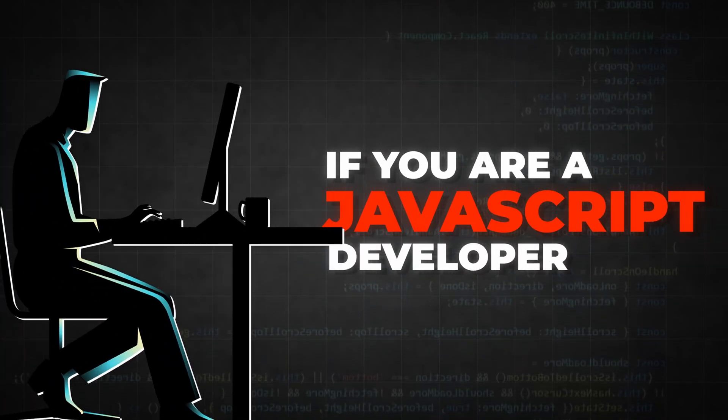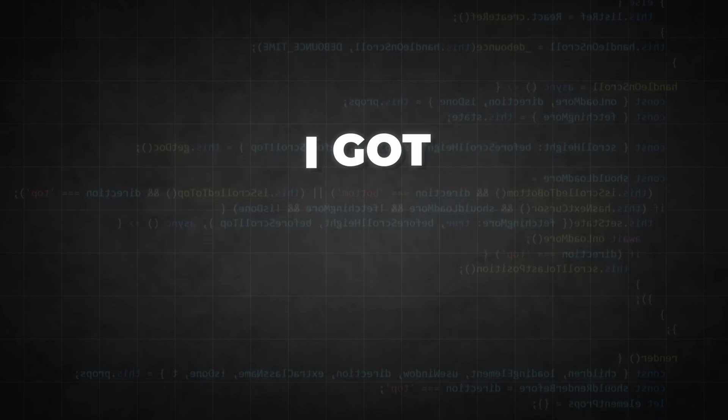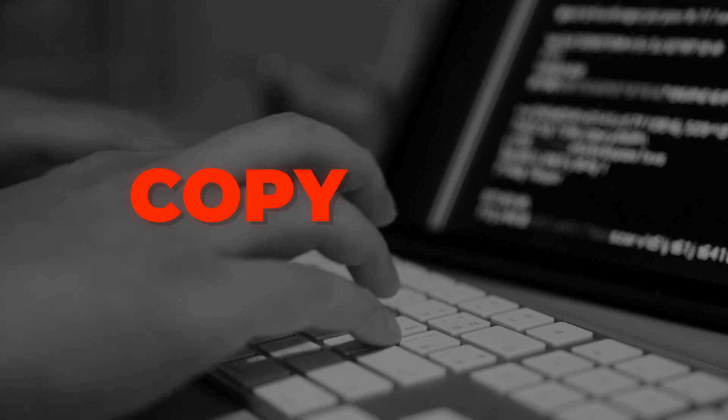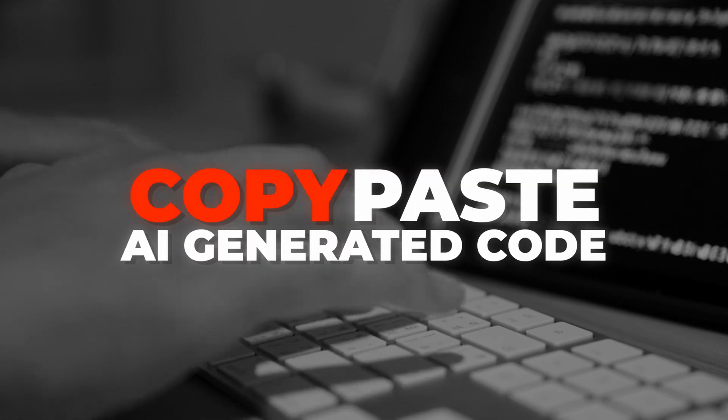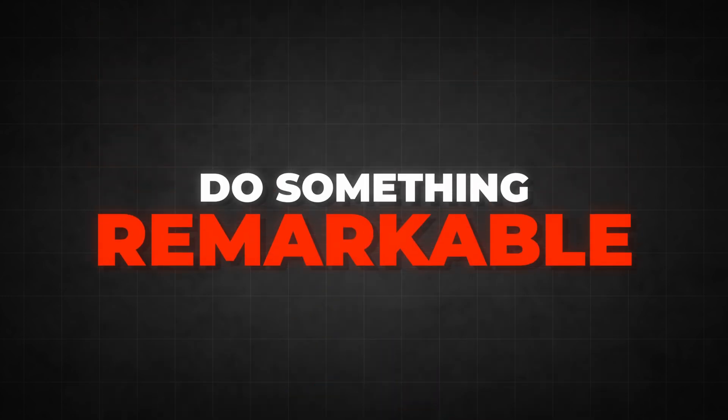If you are a JavaScript developer who only knows how to create Next.js apps and deploy them to Vercel, I got bad news for you. Companies are cutting costs and they are looking for engineers who can do more than just copy-paste AI-generated code. To get a well-paid job, you need to stand out from the crowd and do something remarkable.